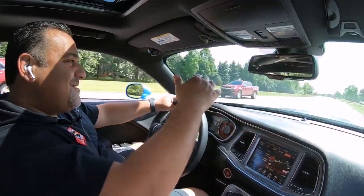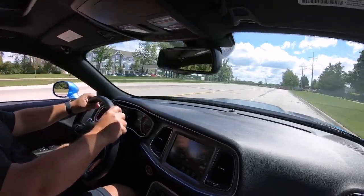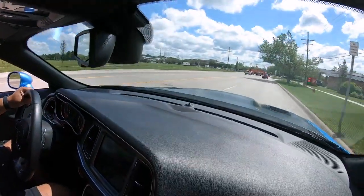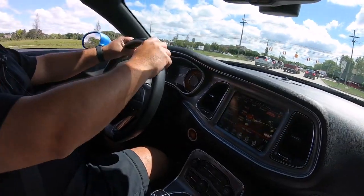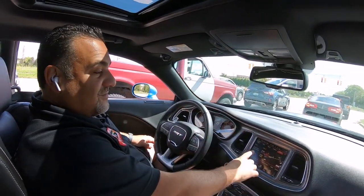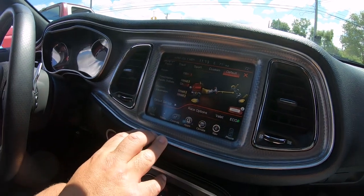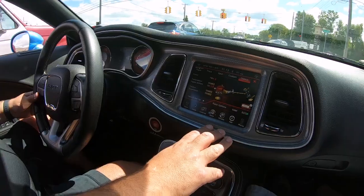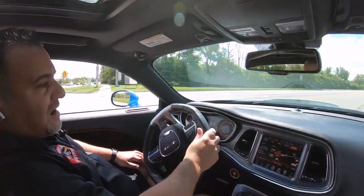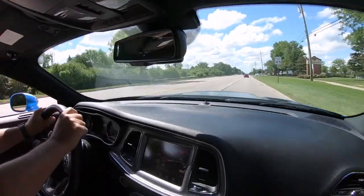Hey guys, welcome back to Vanguard Motor Sales. Today we're in this beautiful 2016 Hellcat — what a sweet ride this one is. This one is equipped with the aluminized black hood, it's got a sunroof, automatic was an option too. Love the automatic in this car — the way that trans is set up, they did a heck of a job. 707 horsepower, you can't beat it. Right here is really cool — this is where you set how you want to drive the car: track, sport, custom, default. You can see how quick you do the quarter mile. This one's a low-mileage car — only has 14,000 miles. We only buy these if they've been well maintained and babied.